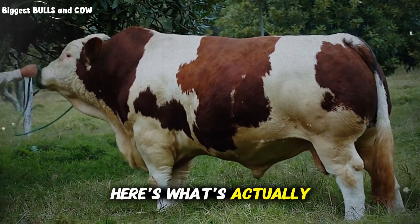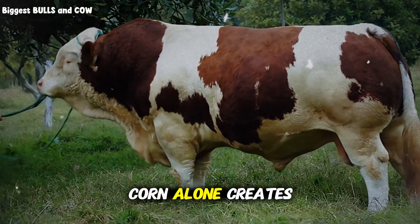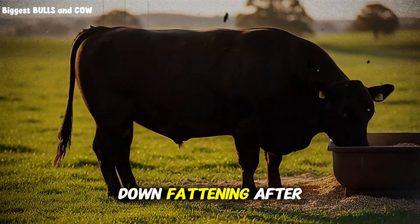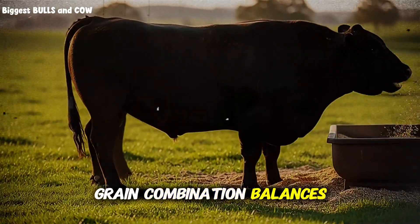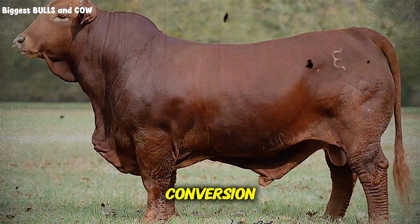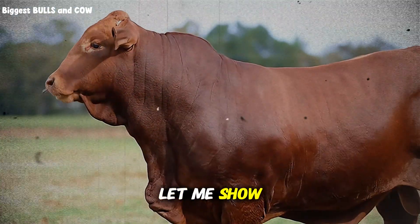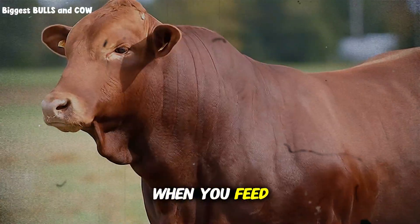Here's what's actually happening in your cattle's rumen that the grain companies don't want you to know. Corn alone creates an acidic environment that actually slows down fattening after week three. But this specific grain combination balances the pH while maximizing energy conversion. Let me show you exactly what happens inside your steers' digestive system when you feed pure corn.